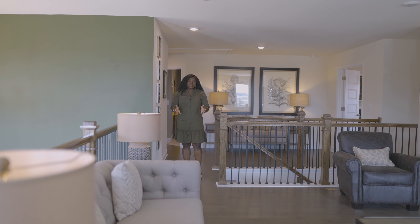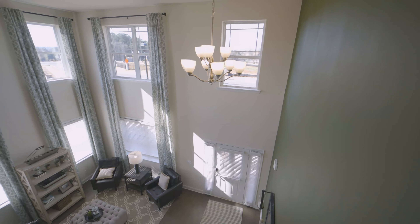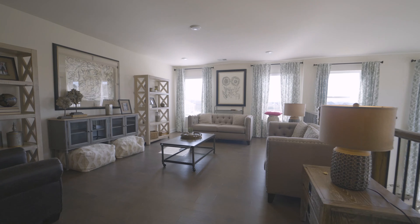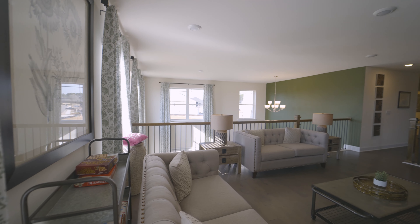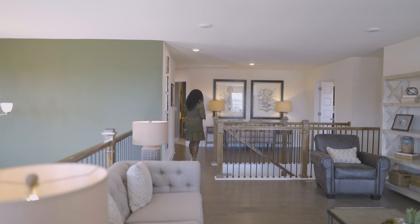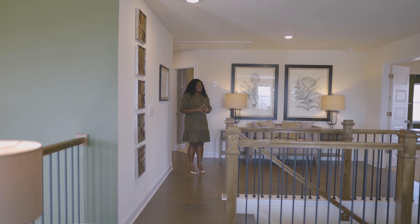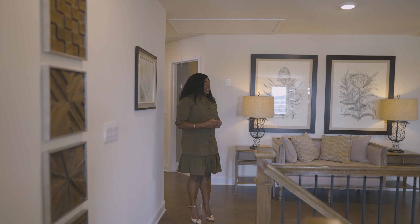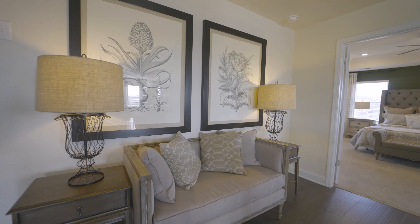As we come upstairs, we are greeted by this nice and spacious loft area overlooking that two-story great room we saw downstairs. I really like this intimate touch of the sitting area here. One thing I really love about this floor plan is that it is spacious — there are a lot of areas to just lounge, relax, and unwind.